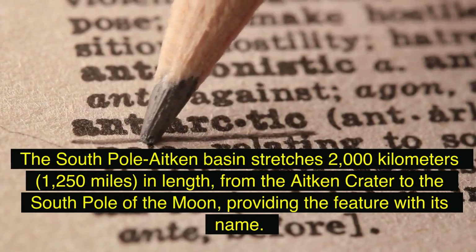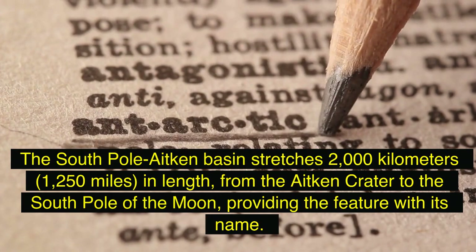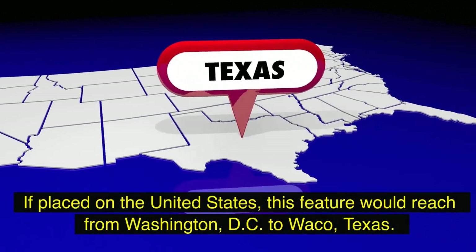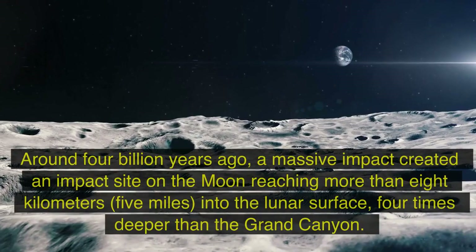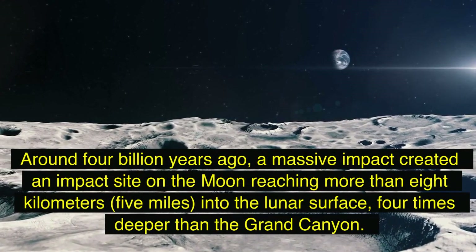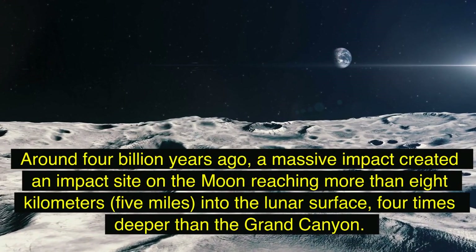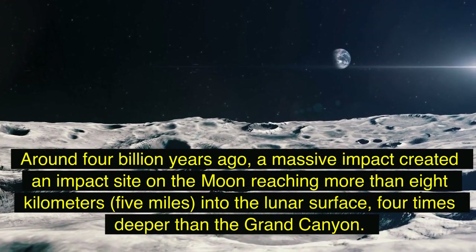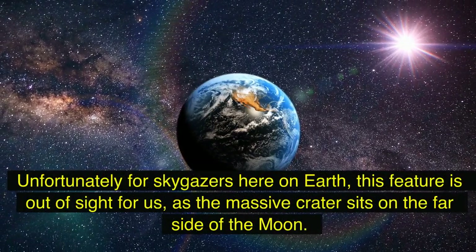The South Pole-Aitken Basin stretches 2,000 kilometers (1,250 miles) in length, from the Aitken crater to the south pole of the moon. If placed on the United States, this feature would reach from Washington D.C. to Waco, Texas. Around four billion years ago, a massive impact created a crater on the moon reaching more than eight kilometers (five miles) into the lunar surface — four times deeper than the Grand Canyon.